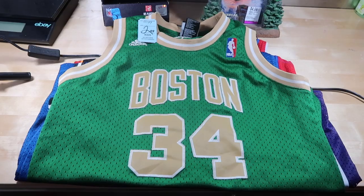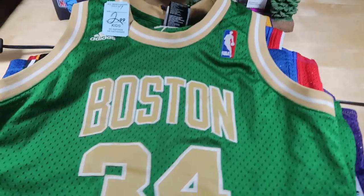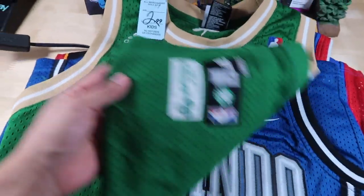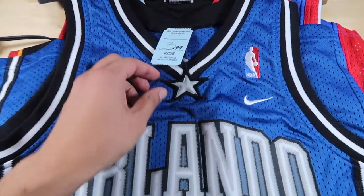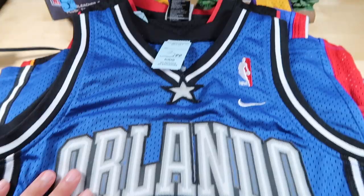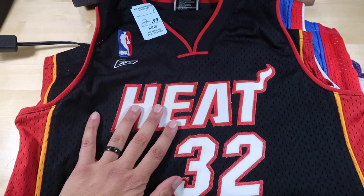We are done with the thrift finds, so let's break them all down. Our thrifting haul consists of many kids swingman jerseys and two random items. First: Paul Pierce Boston Celtics, $3, size medium, St. Patrick's Day. Next one: TMac Tracy McGrady, $4 — the star is kind of messing up on the corners, but they don't make them like this like they used to. Nike swingman — McGrady on the back, really good condition.